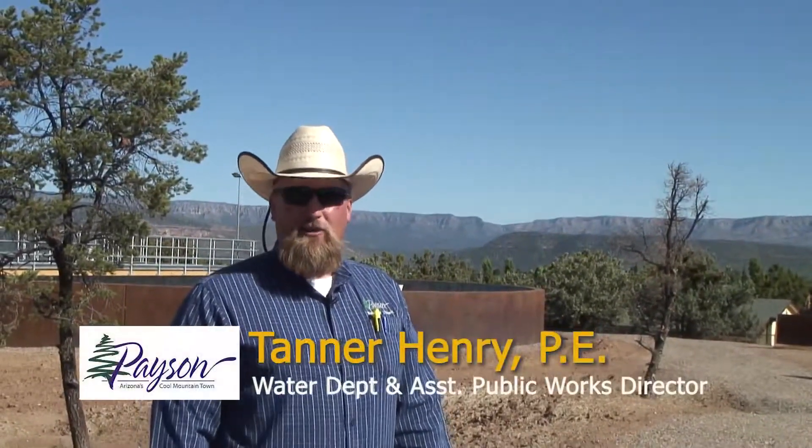Hi, I'm Tanner Henry, Water Department and Assistant Public Works Director for the Town of Payson. I'd like to take you on a tour of our water treatment plant today, introduce you to some of our operators, and show you how the water that comes from 26 miles north of Payson comes in and goes through our process.